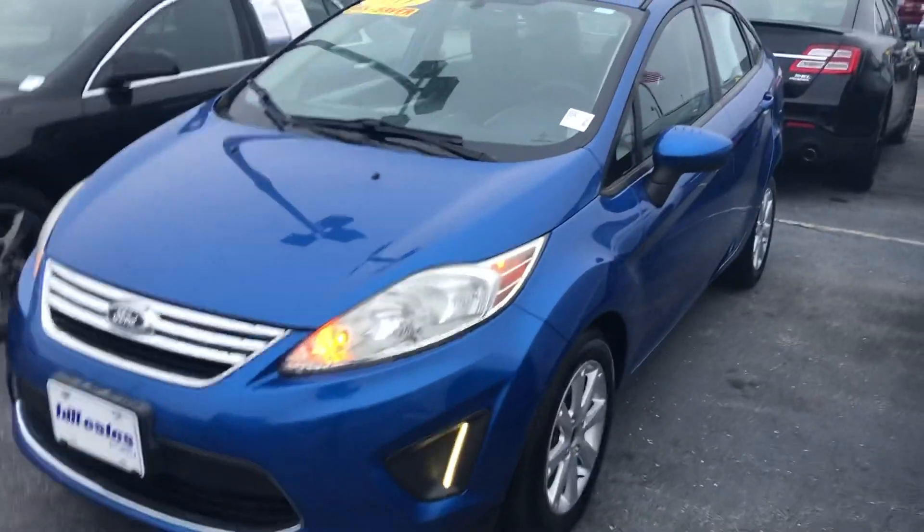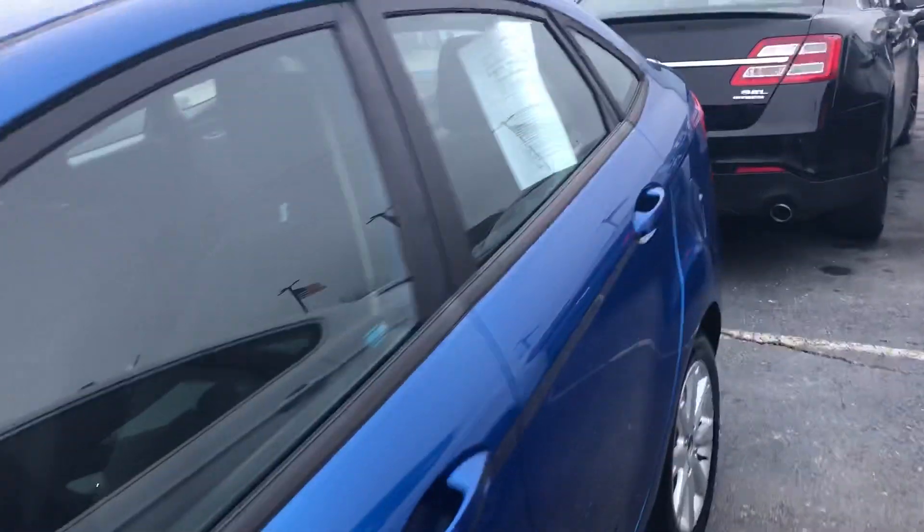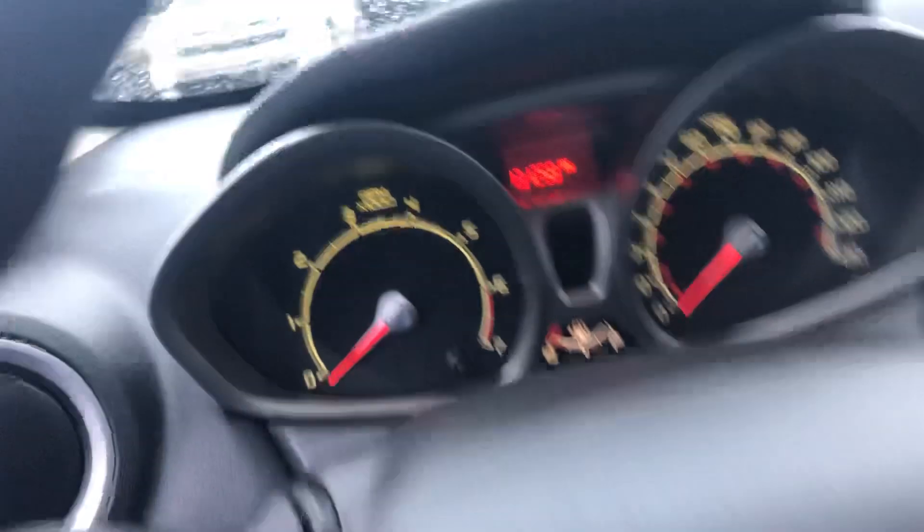Hi, this is Steve Meagan with Bill Estes Ford. This is the 2011 Ford Fiesta you inquired about online. Blue exterior, black interior, just over 131,000 miles.